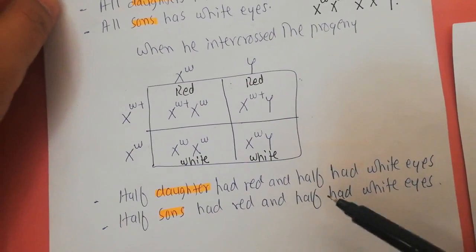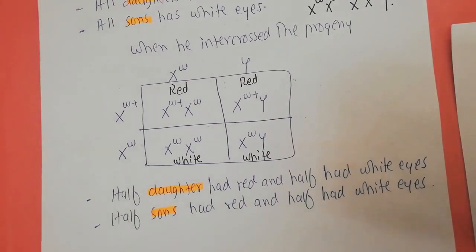From these experiments, Morgan confirmed that the gene for eye color was present on the chromosome — specifically on the X chromosome. He thus discovered sex-linked inheritance, meaning that because the X chromosome is a sex chromosome, the eye color gene was declared as a sex-linked trait.